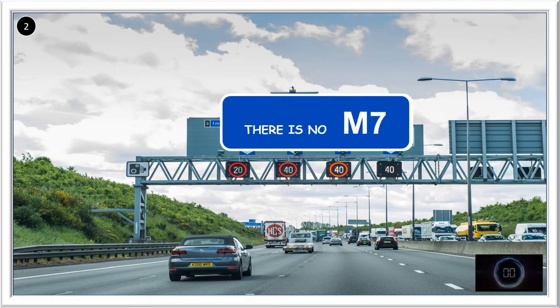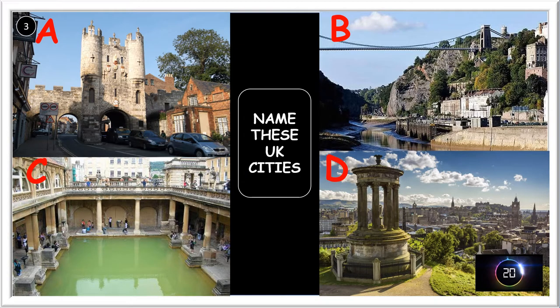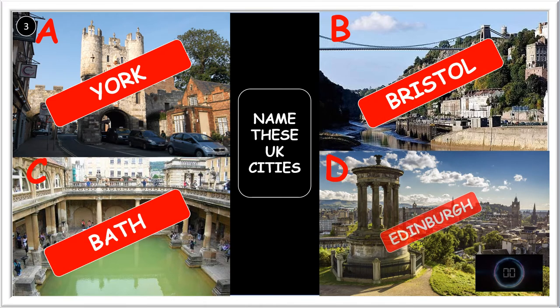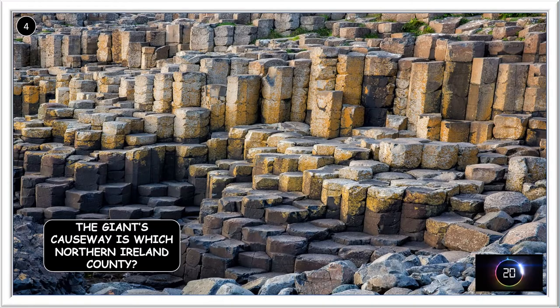What is the lowest number that is not a designated UK motorway? It's seven — there is no M7. Name four UK cities: there's York, Bristol, Bath, and Edinburgh.